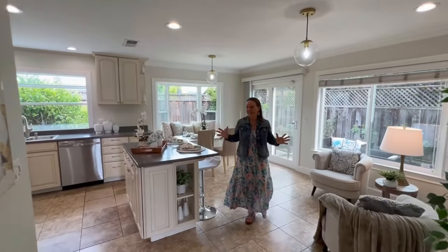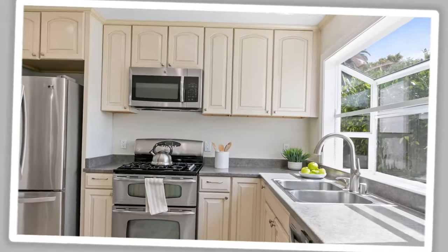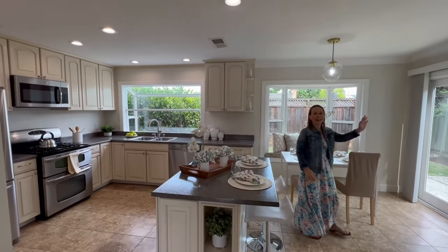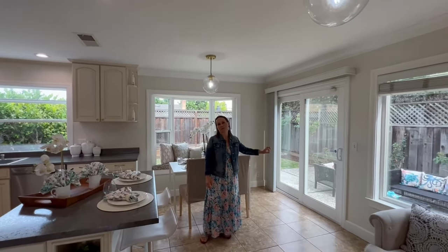Look at this open kitchen space — an island, a separate dining area with a window seat, gas burner stove, lots of beautiful spaces, as well as recessed overhead lighting. And again, another access point out to the backyard to enjoy the beautiful outdoor space.